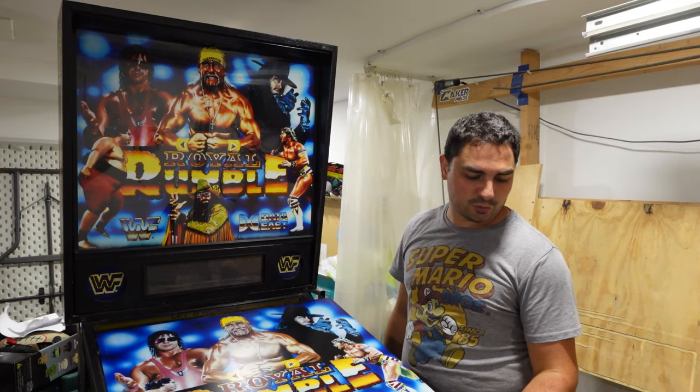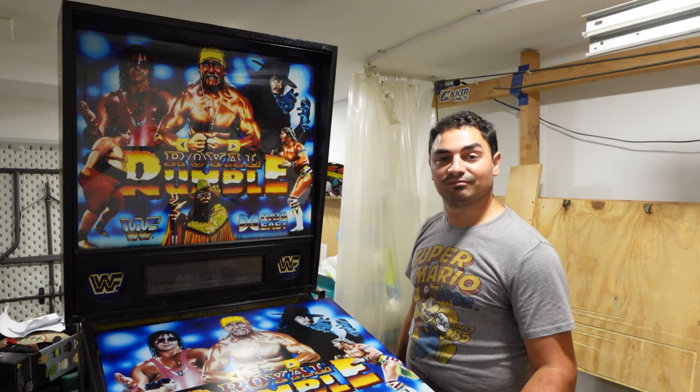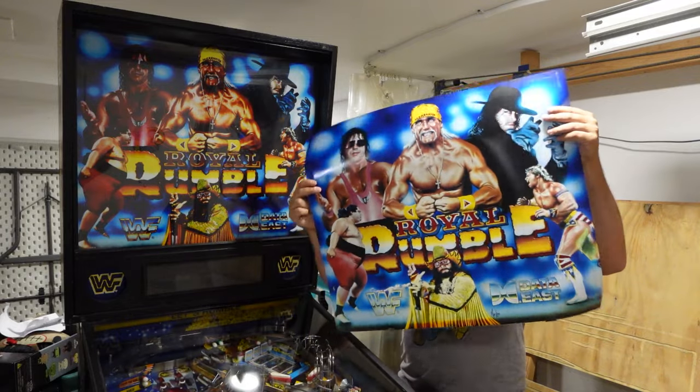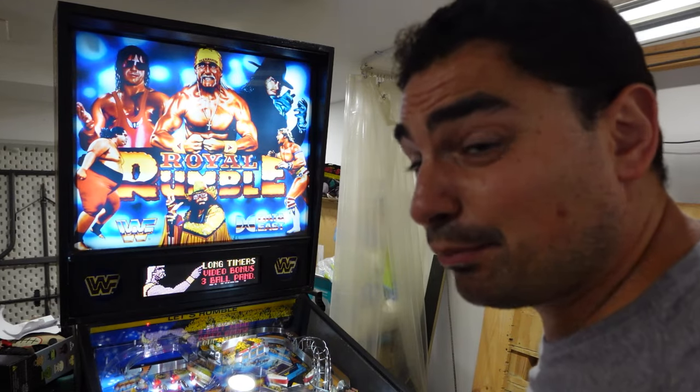Who knows - maybe next week or two we're going to bring it down to the basement and add it to the collection. VicVP, GameCase Arcade - it's time to rumble. Just in case somebody wants, we'll do some quick gameplay.